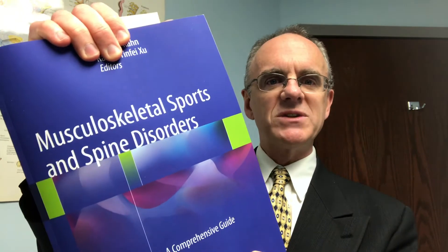But now there is just another one that came into print. This one is not so much on procedures, but on general musculoskeletal, sports, and spine disorders. It is a medical textbook mainly for physicians that practice musculoskeletal medicine, treating sports injuries and other musculoskeletal injuries.